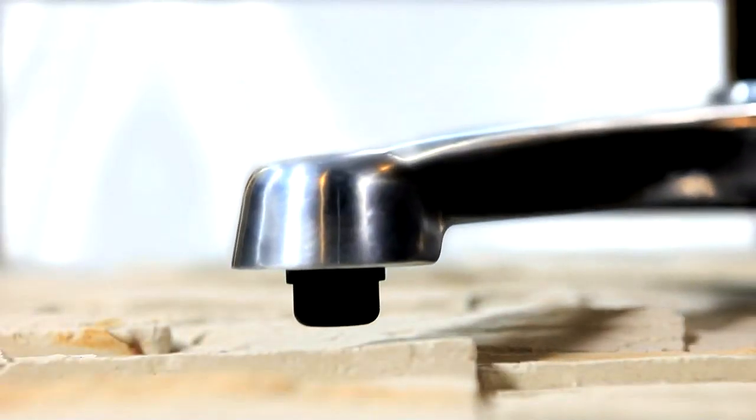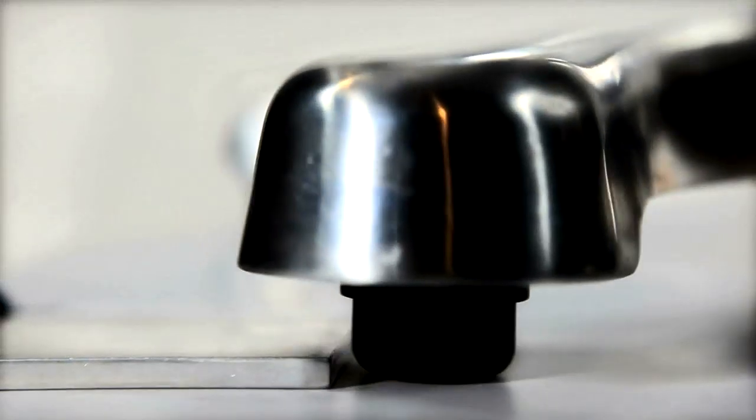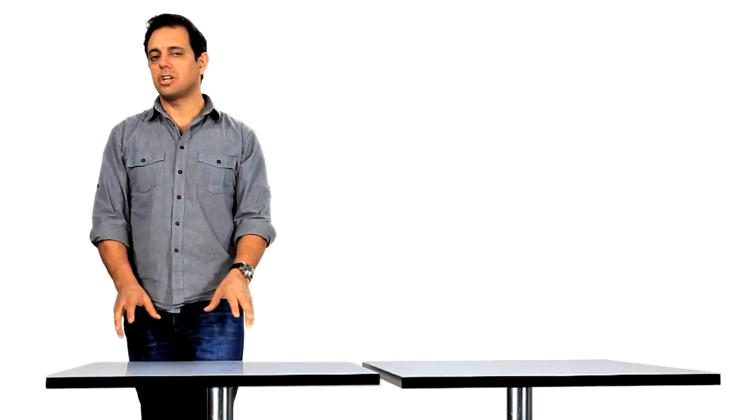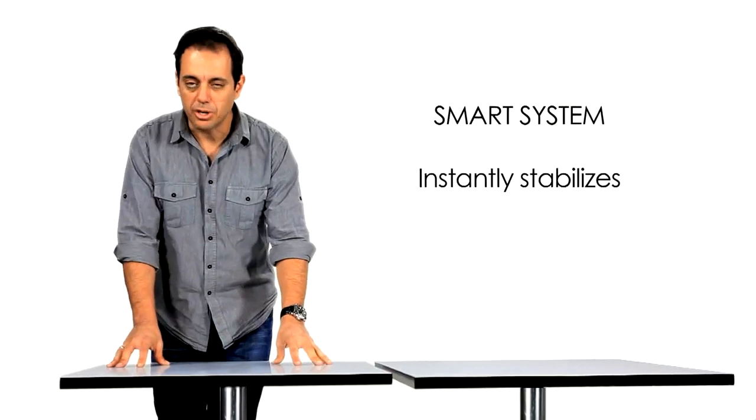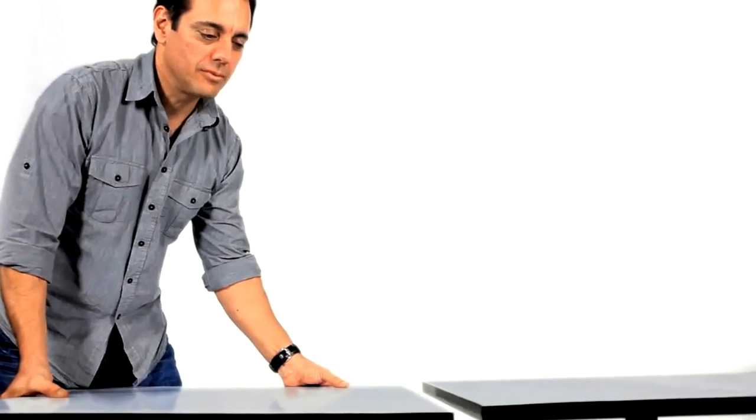Flat is always on, constantly sensing and adjusting to the surface below. Now if I slide the table off the chalk, the smart system senses the change in environment below and stabilizes instantly.